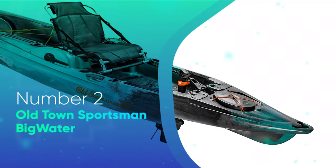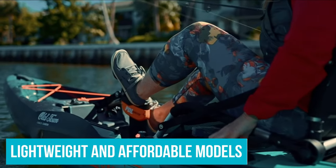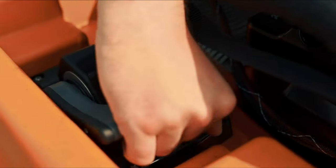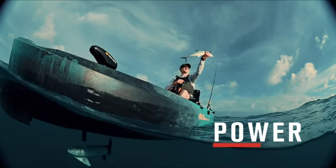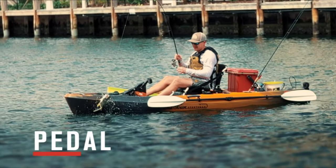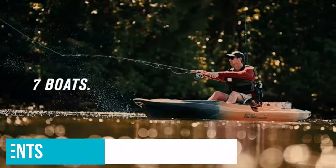Number 2: Old Town Sportsman Big Water. The Old Town Sportsman Big Water is on the opposite end of the spectrum from some of the more lightweight and affordable models already mentioned. It is loaded with features, such as a stadium-style seat that sits on a sliding track for an adjustable amount of legroom depending on your height. Its pedal drive system is also one of the best on the market and has the ability to reverse instantly if you need to slow down and paddle backwards.